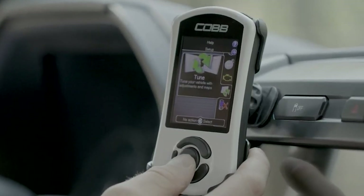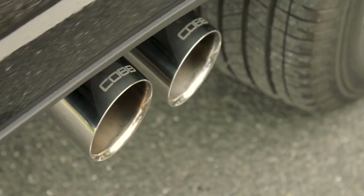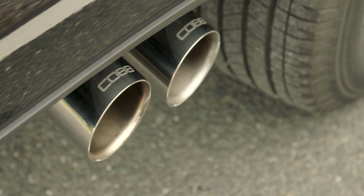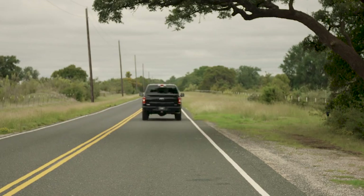EcoBoost engines have a great track record of performance and tunability, but not the best rep for sound. Which is why I am so excited to promote this Cobb Cat-Back for the F-150 2.7 and 3.5 liter EcoBoost. It doesn't just sound good for an EcoBoost — it sounds great, period.